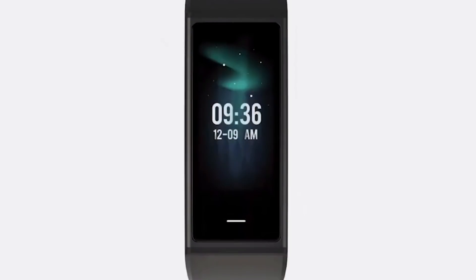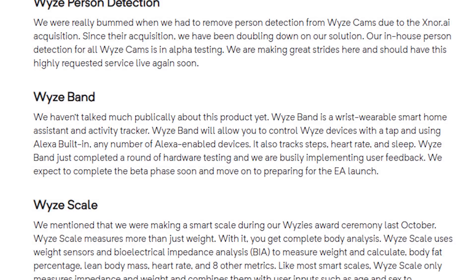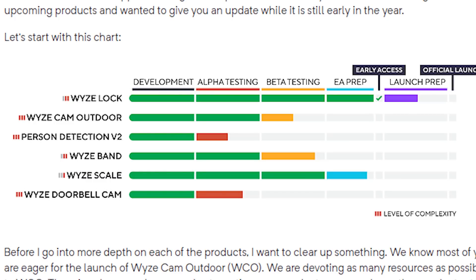Dave Zatz actually found a marketing video that shows a great demonstration of the Wyze Band — I'll leave a link below so you can look at how the interface looks. It looks very nice and very clean, and it looks like Wyze is very close to getting to the point where they can release the device for early access.